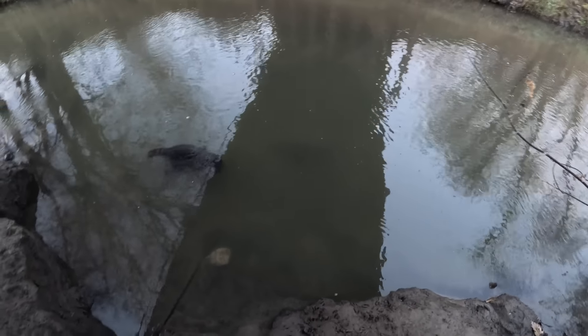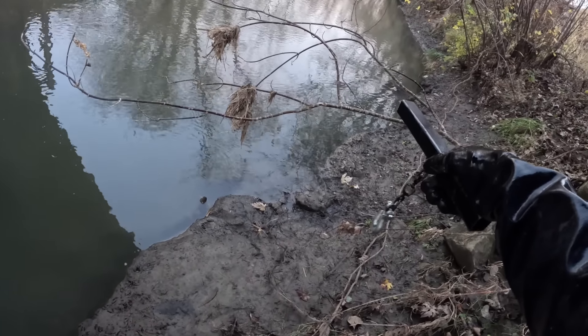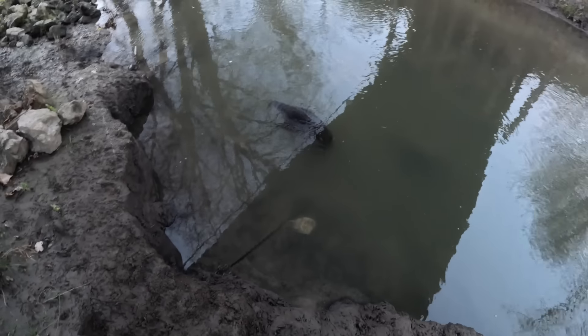We are pulling this water line today. I see we got one coon floating right there, and we got another one floating right over there — that dark blob right there. So another double.